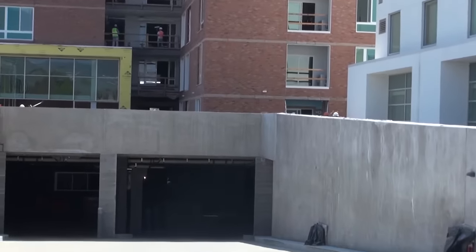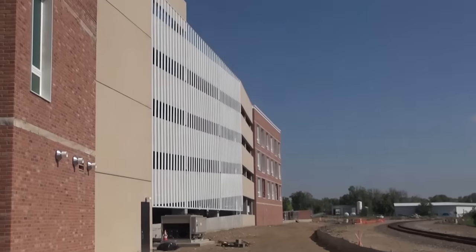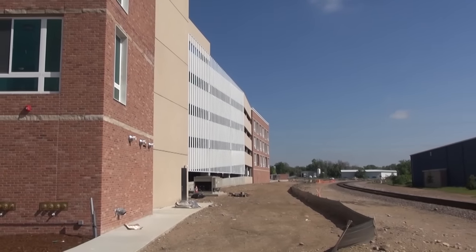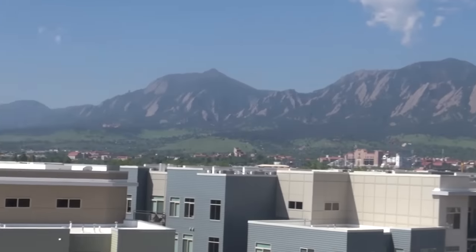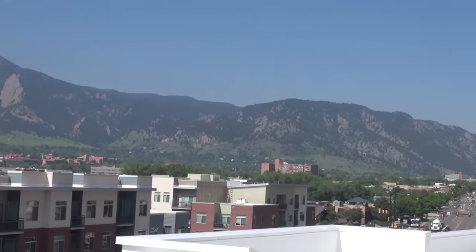It incorporates an underground bus terminal facility for the regional transportation district. The parking garage serves the hotel, the residences, and there will be public parking as well. It's a good project for the city of Boulder and the surrounding community — everybody's really excited about it.